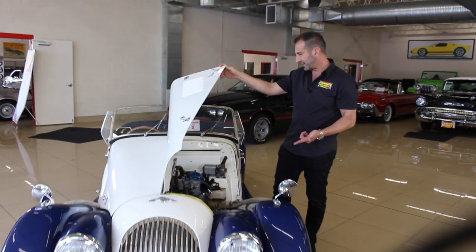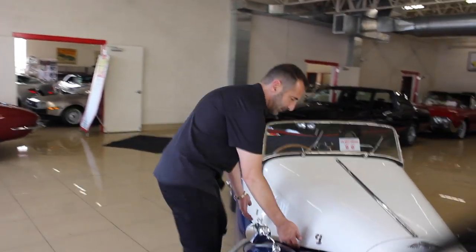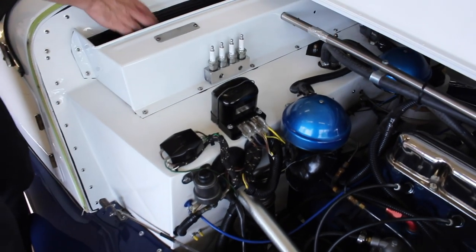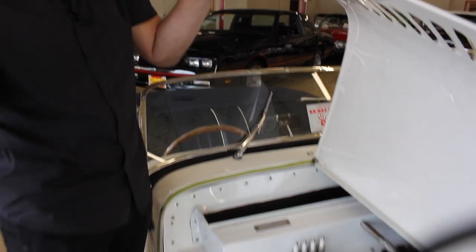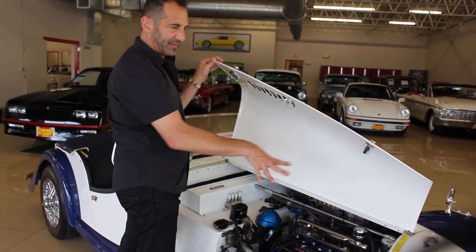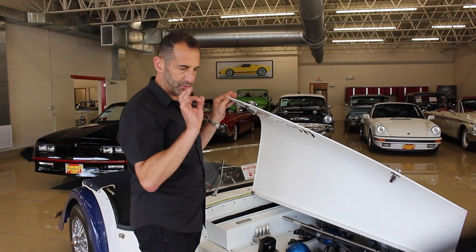I want to show you the other side because it's got some really cool stuff in there. We have a tool kit, we have extra spark plugs. They really expected you to drive these cars, and if you needed to make a repair, it came with these spark plugs here. Inside here is a tool kit including all the tools to get the spinners off, the wheels off, make adjustments that you need. Polished tanks here, all new wiring, plumbing, electrical — everything in here new, replated, refurbished, or rebuilt. Beautifully detailed right down to the oil filter housing and starter motor.